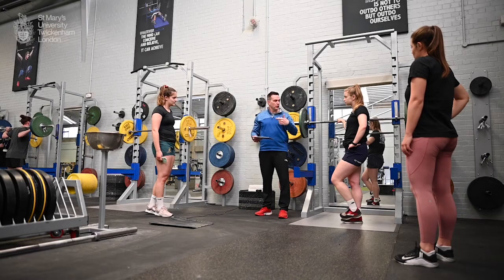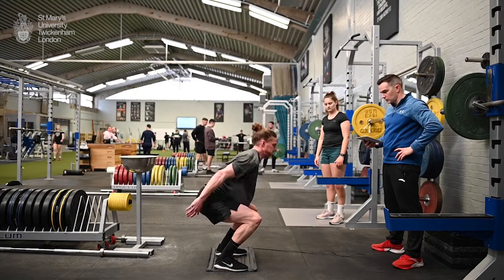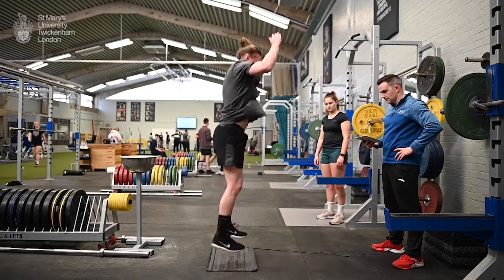A good proportion of our students are existing strength and conditioning coaches who are looking to improve. We always have a small part of the cohort from allied health professions — for instance, physiotherapists who want to add an S&C string to their bow. Another thing we're really proud of is our non-degree entrance pathway: coaches who have lots of experience but don't have a first degree can come and study with us and jump straight to a Masters. Students who take that route are often people who've come from the military or are very experienced personal trainers.